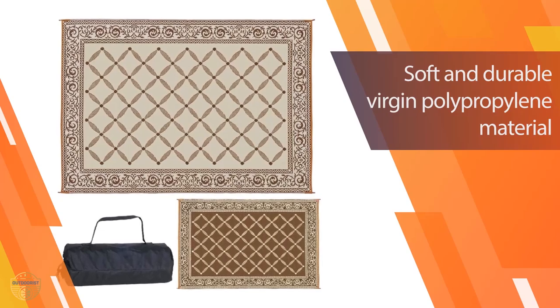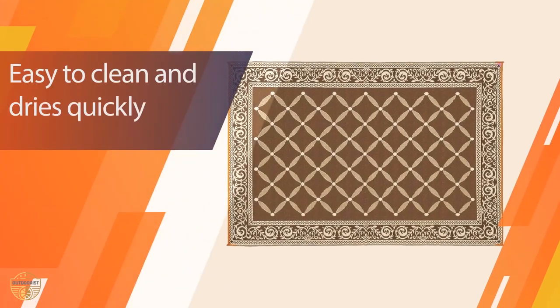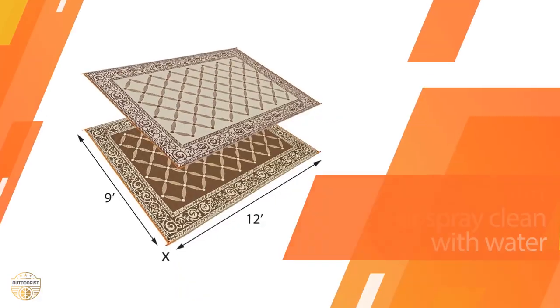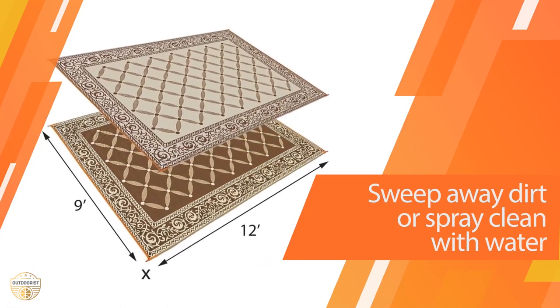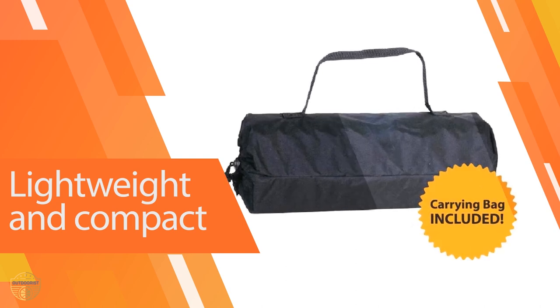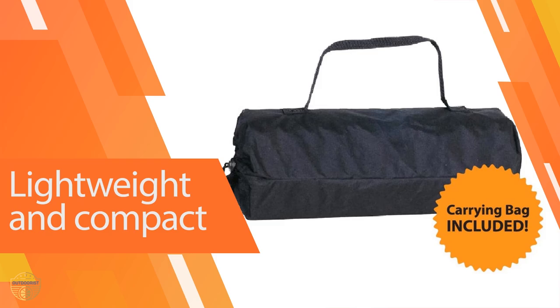It's a gentle surface that's easier to clean than standard turf — just spray with water or sweep away dirt. The reversible mats are the perfect solution for any outdoor or indoor living space. They are easy to clean and maintain, making them the perfect product for any budget. They are made of high-quality materials and last a long time.